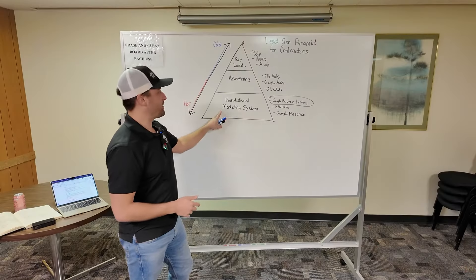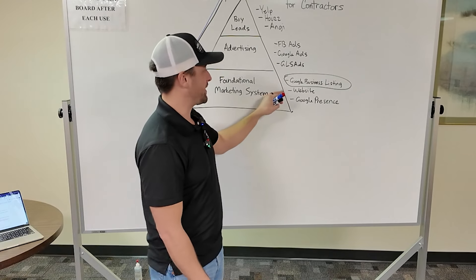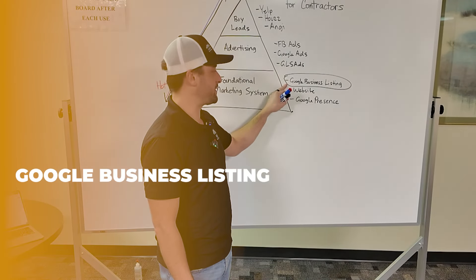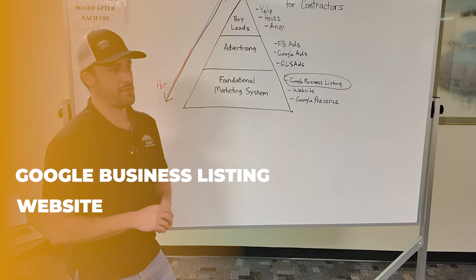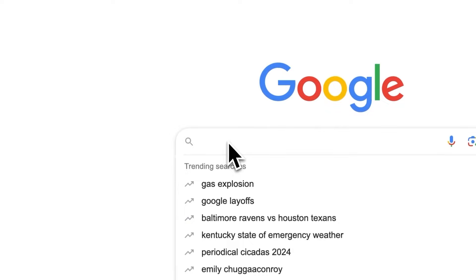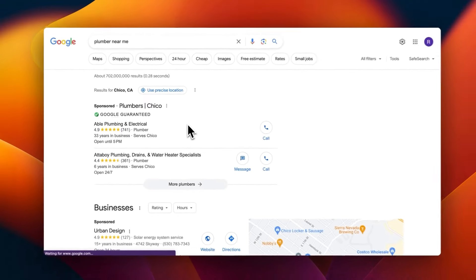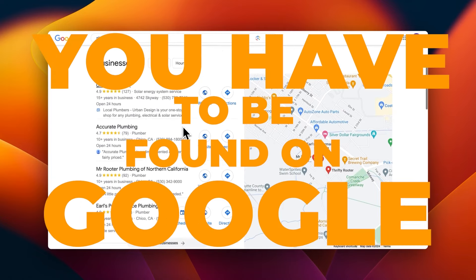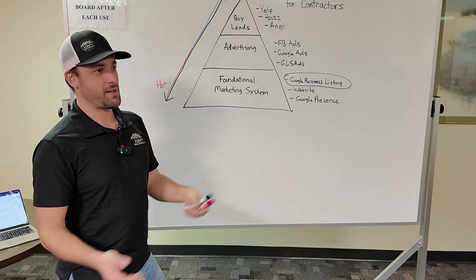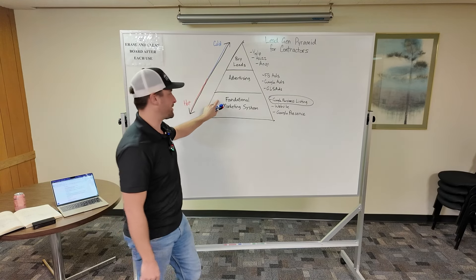Level one of the pyramid is your organic online presence. We call this the foundational marketing system. It includes your Google Business Listing and your website, and together these make up your general online presence on Google. Google is where everybody's going to find local service businesses. So if you want to be found by people who are looking for you, you have to be found on Google. That's why it's foundational and that's why it's at the bottom of the pyramid.